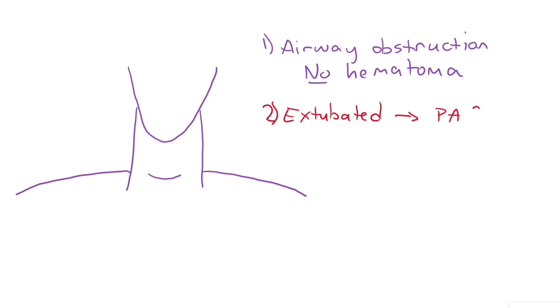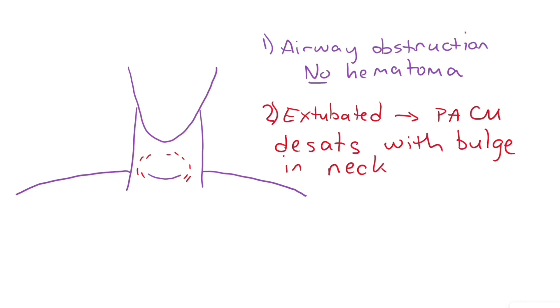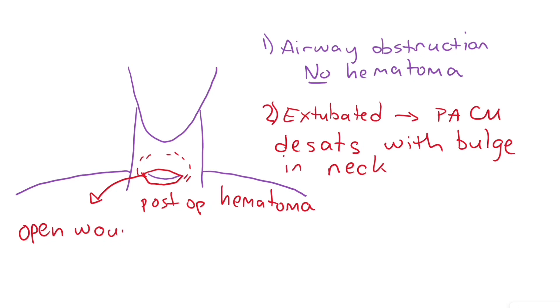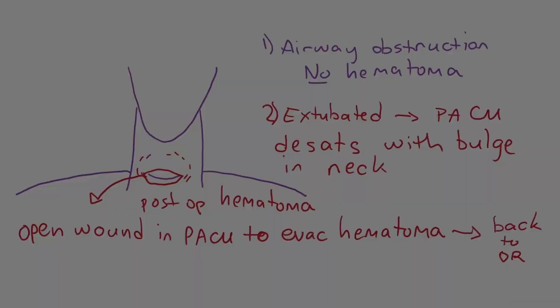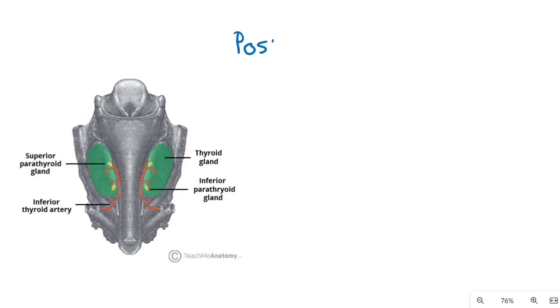The next question: if a patient extubates well but in the PACU you get a call that the patient is desaturating and struggling with a big bulge in the anterior neck, this is a postoperative hematoma. Alert the OR that you will be coming right back, but right there in the PACU use a suture removal kit to remove the surgical sutures in the skin and subdermal tissue and release the hematoma immediately.